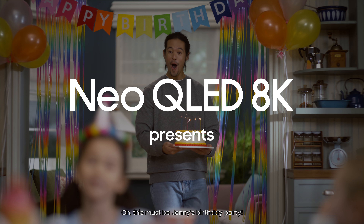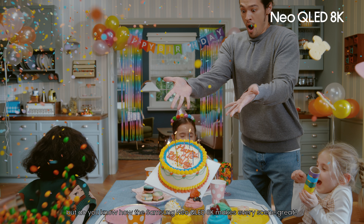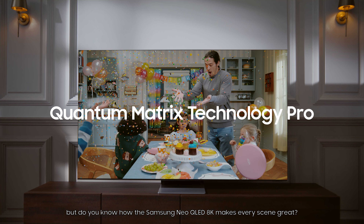This must be Jenny's birthday party. I know you're busy having fun, but do you know how the Samsung Neo QLED 8K makes every scene great?